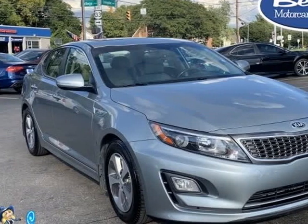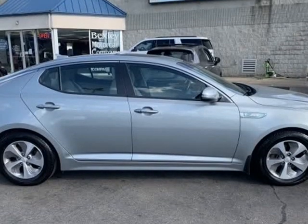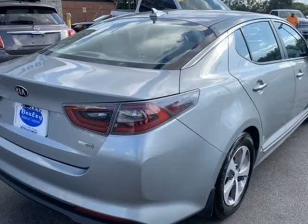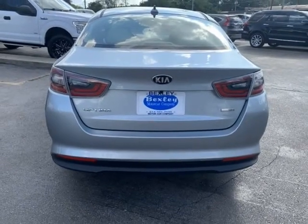This 2015 Kia Optima Hybrid is brought to you by Bexley Motor Car Company. Stock number BC3256 is a used 2015 Kia Optima Hybrid 4DR sedan with 77,280 miles.